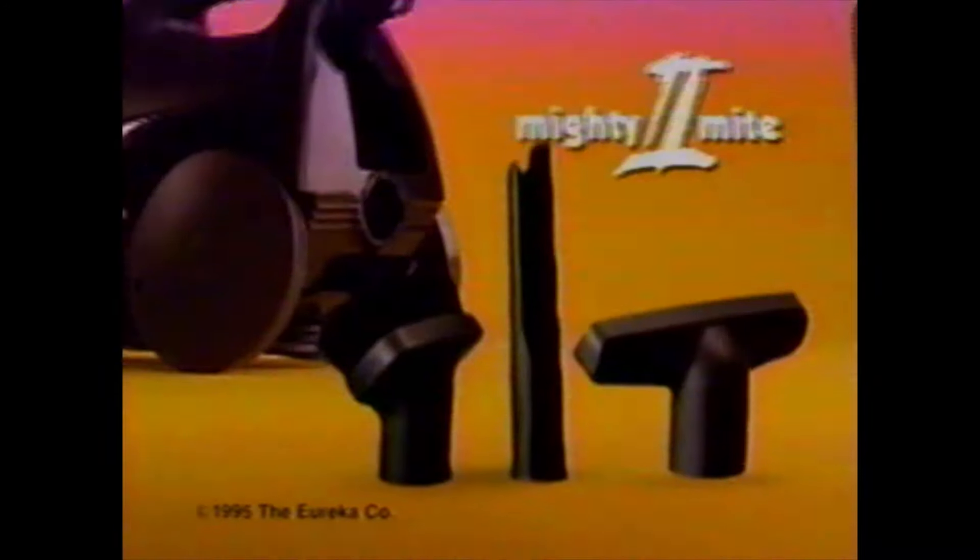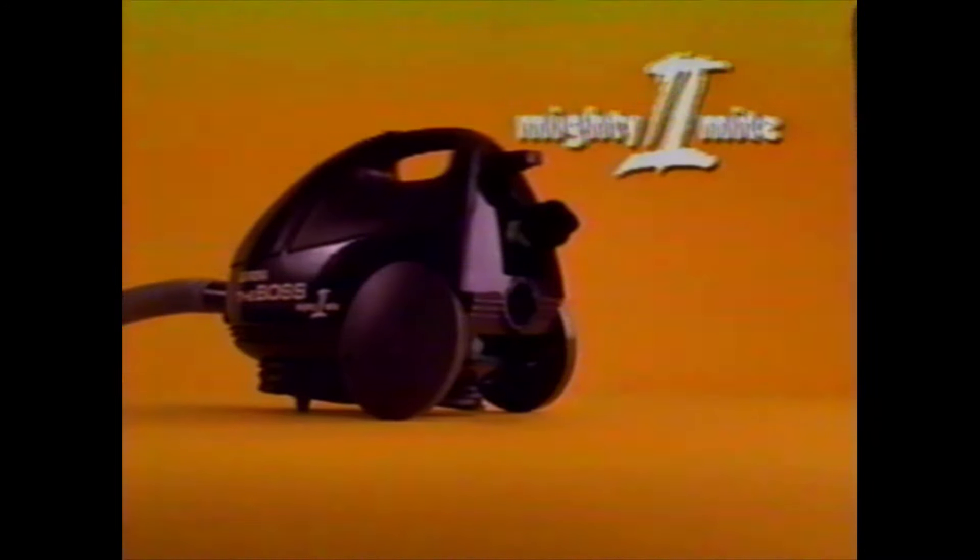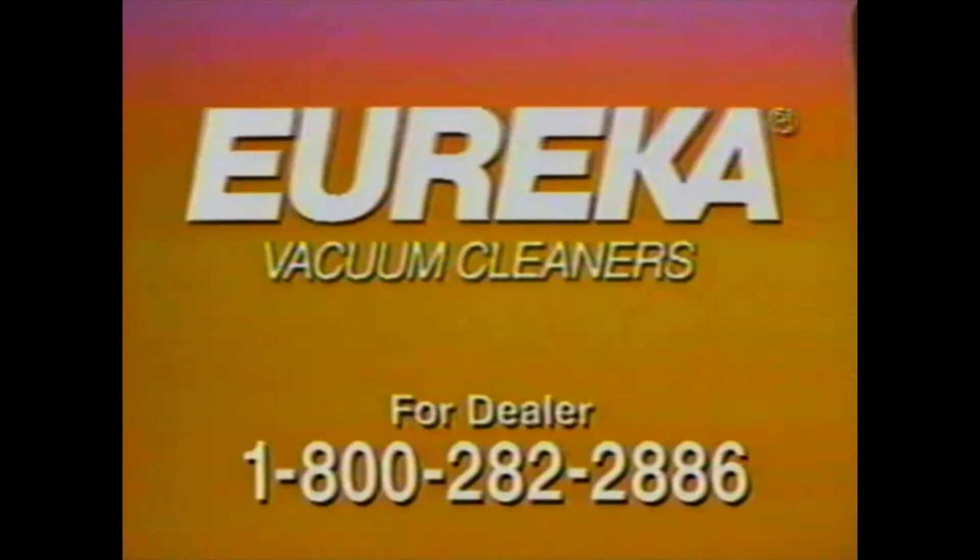Mighty Might. America's versatile back. Does things big backs won't. Lightweight. Power for carpets. Bare floors. Car. Workshop. Now priced to move. Mighty Might. Only from Eureka.